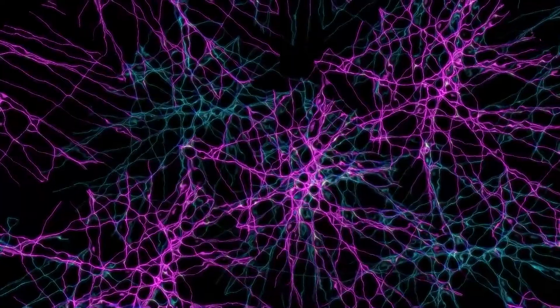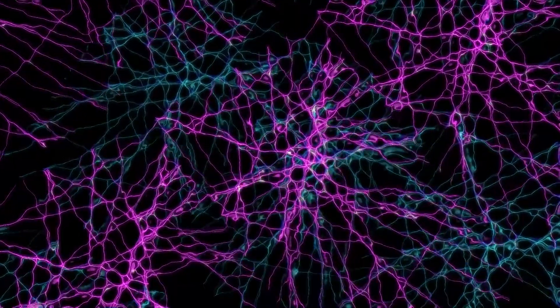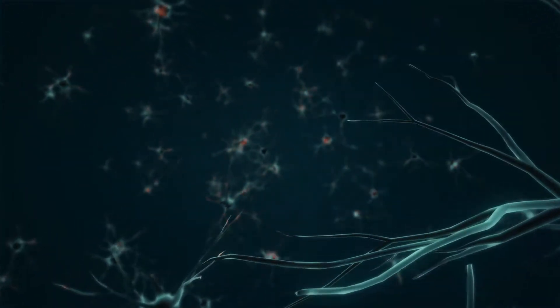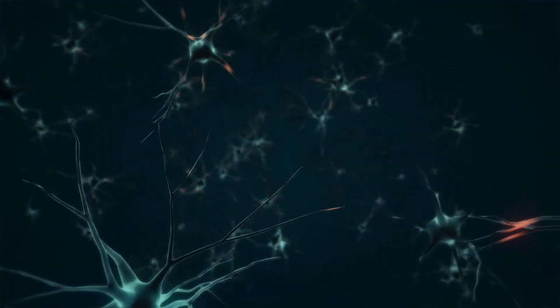Neurons are kind of the main part of your brain — they're kind of like the memories, and they're connected to each other by these branches called axons. But the neurons don't touch each other; they are connected by these short gaps called synapses. Brain signals need to move across the synapses in order to send and retrieve information from the neurons to other parts of your brain.